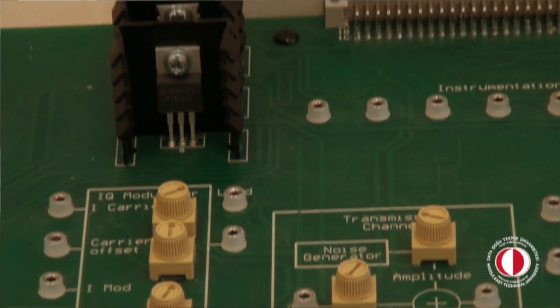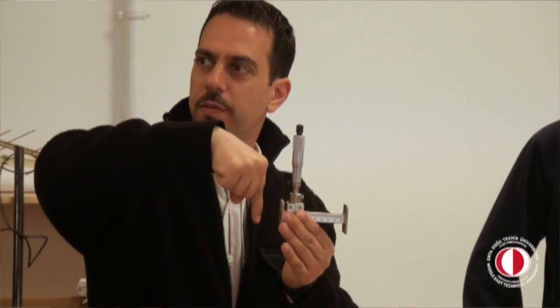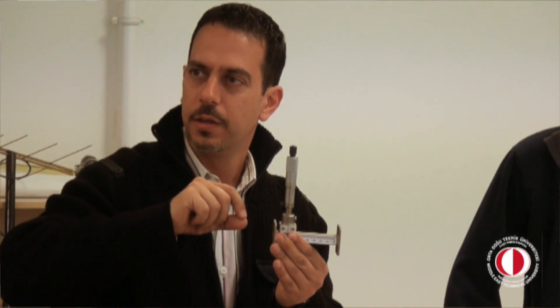In our department, first and second years are mainly focused on theoretical courses — fundamental courses of engineering like physics, chemistry, maths, and calculus. After second year, we start electronics engineering focused courses such as analog electronics, digital electronics, and semiconductors.